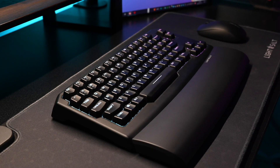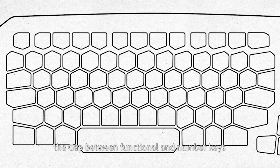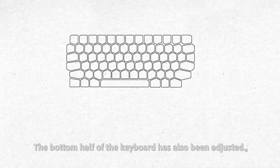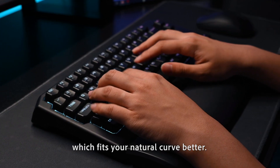Here's the detail design. We have grouped functional buttons into the main region. To avoid mistypes, the gap between functional and number keys is greater than other gaps — you can feel it the first moment you touch. The bottom half of the keyboard has also been adjusted. The length of keys is increased and the area of the spacebar is larger, which fits your natural hand curve better.